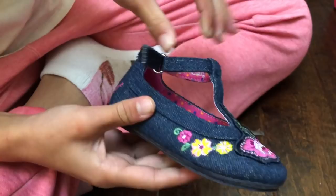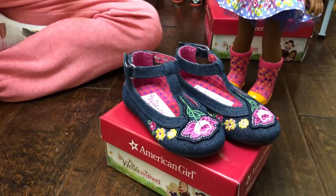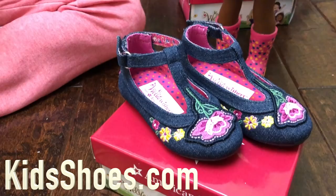These really say Kendall because I can tell she likes flowers, and here there are flowers. If you want to get these, go to KidsShoes.com or click the link below. I love these — they're so cute. Make sure you get these shoes!